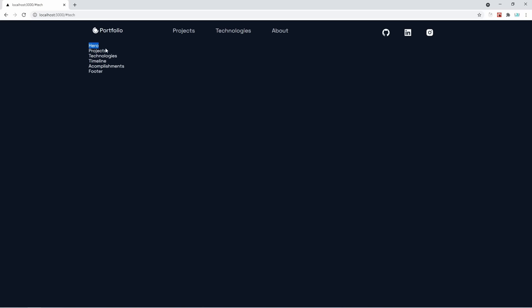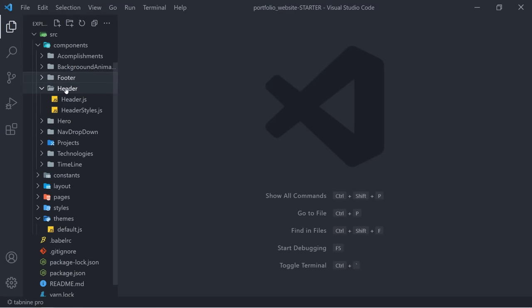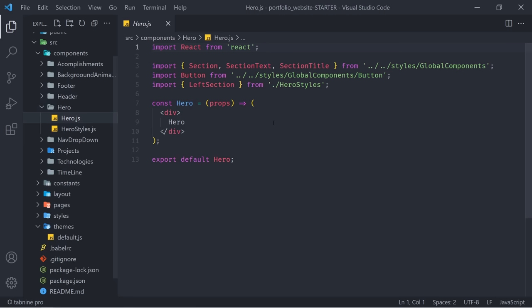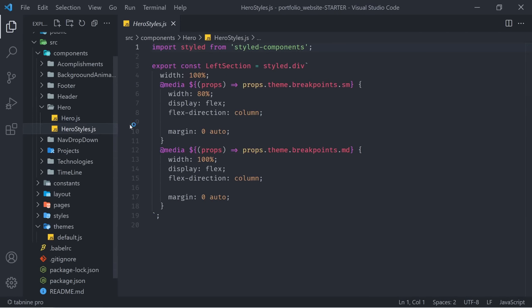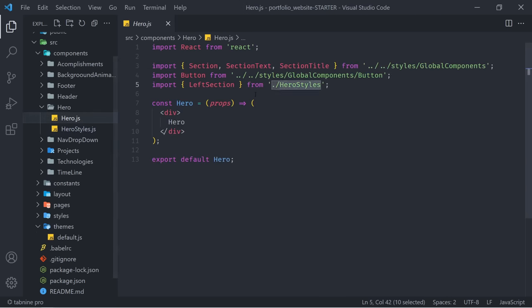Now that everything is properly aligned, we can start with the hero section, which is one of the best sections of this project because it has a nice header and an amazing SVG animation on the right side. Let's close our header and start with our hero section. As you can see, we're already importing some styled components from the global components — we have a Section, SectionText, and SectionTitle — as well as a LeftSection coming from the hero styles component.